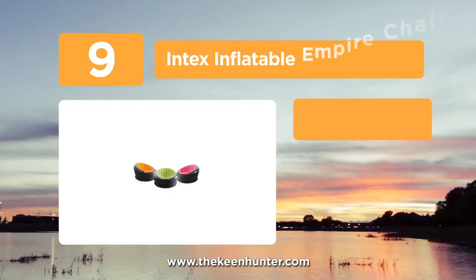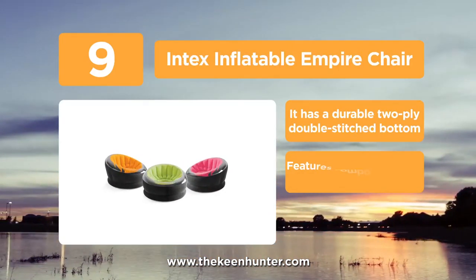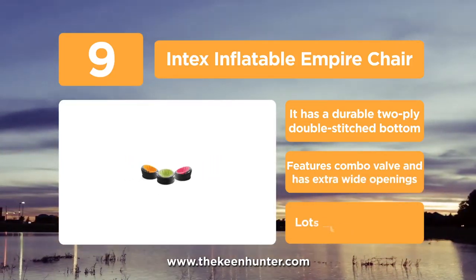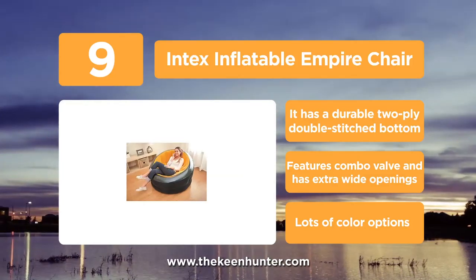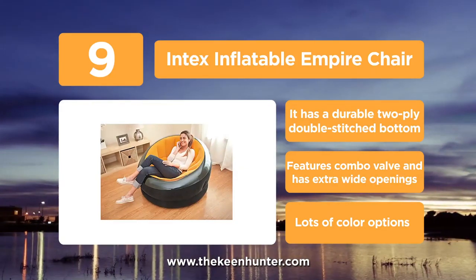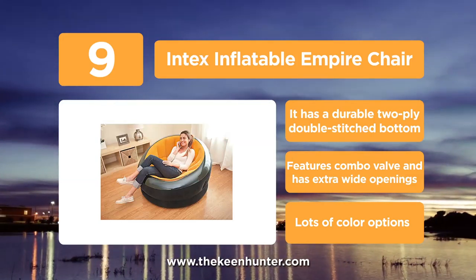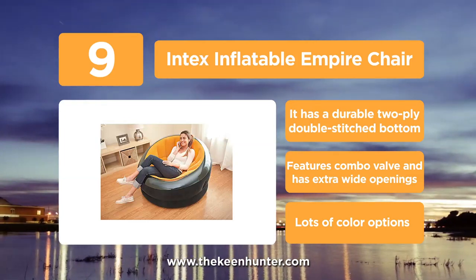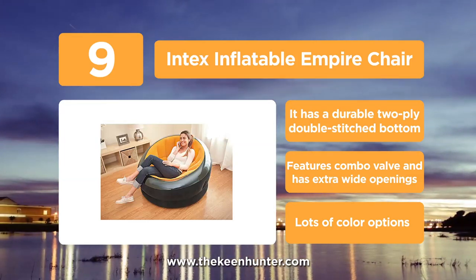At number 9, we have the Intex Inflatable Empire Chair. One of the best things about this chair is its durable double-stitched 2-ply bottom that makes the chair perfect for on-patio and in-garden uses. Furthermore, it is equipped with a combo valve and has wide openings to eliminate deflation when you sit and to make inflation easier. Also, it's a very budget-friendly inflatable chair, even for those on a tight budget.